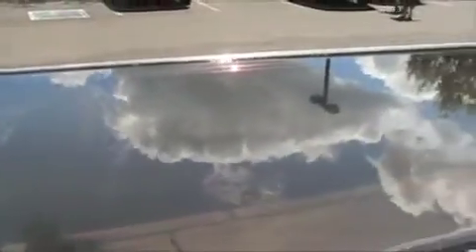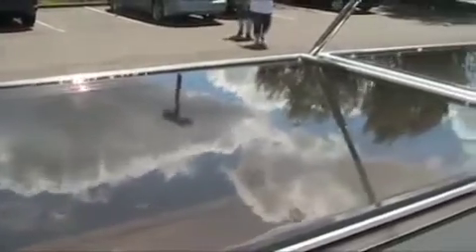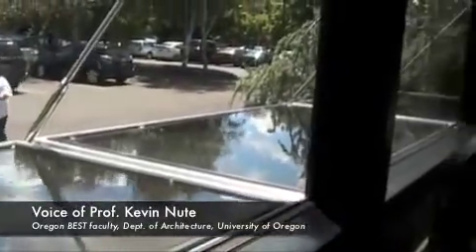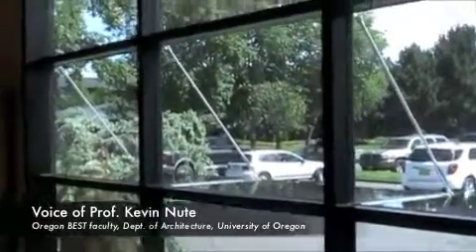By transferring this aspect of nature found outside to the inside of buildings, Professor Newt and graduate student Aaron Weiss are discovering it has a calming effect on building occupants and might improve concentration. But in terms of reflecting light back into the room, it is absolutely comparable with a conventional light shelf.